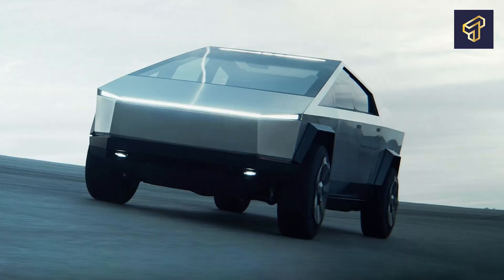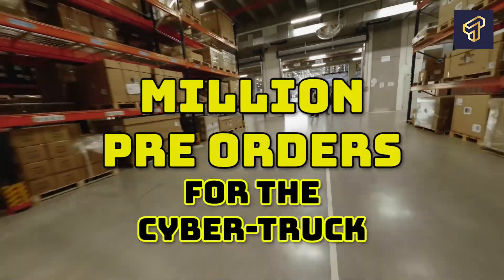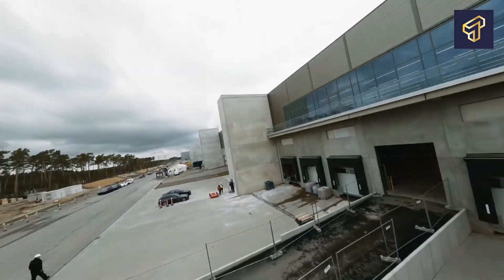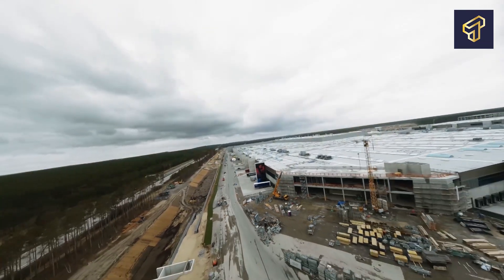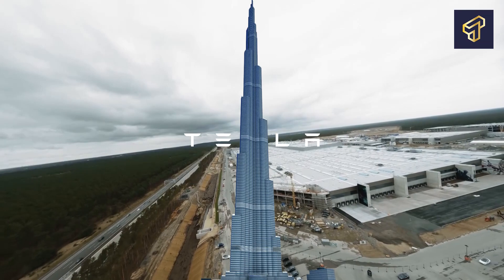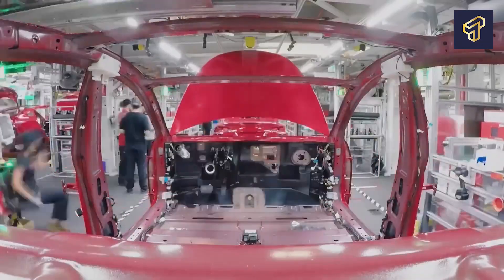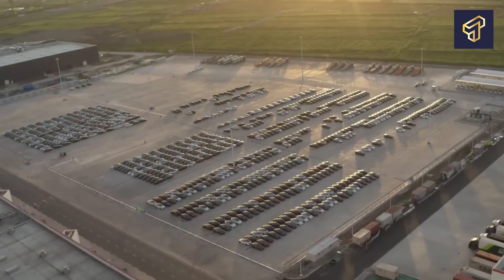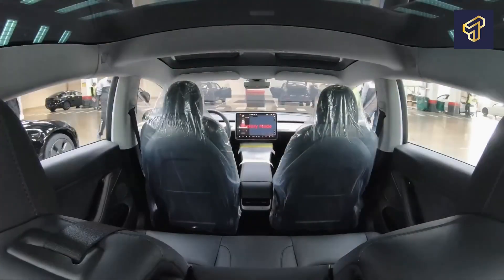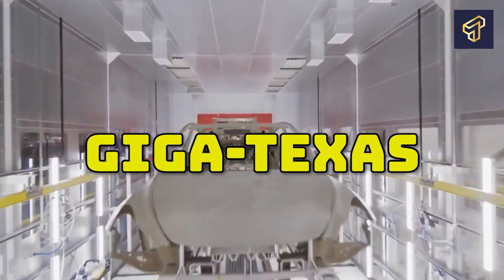Tesla's electric Cybertrucks were the first batch of vehicles churned out from this giant factory. Even while construction was ongoing, Tesla had already racked up over a million pre-orders for the Cybertruck, so it was only rational that the Cybertrucks were the first models to go into production at Giga Texas. Aside from the Cybertruck, Tesla's semi-truck and the popular Model Y would also make up the first batch of EVs to be manufactured at Giga Texas.